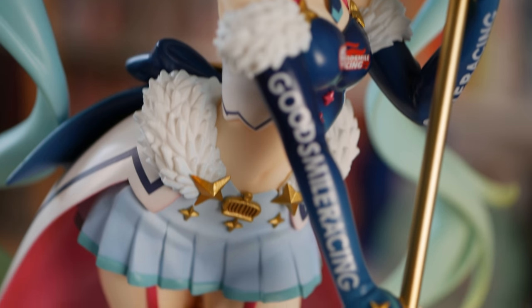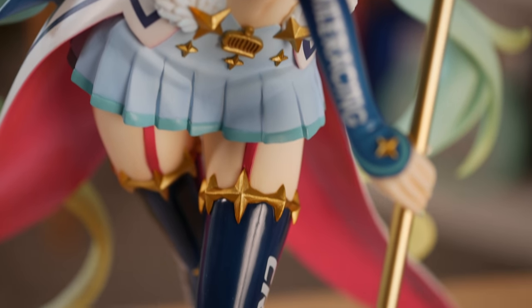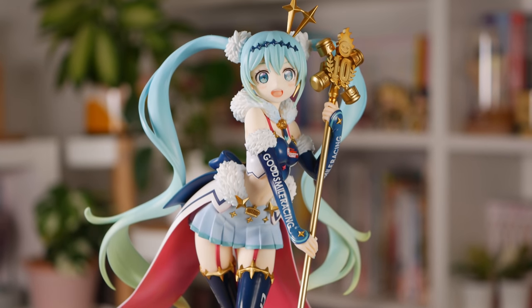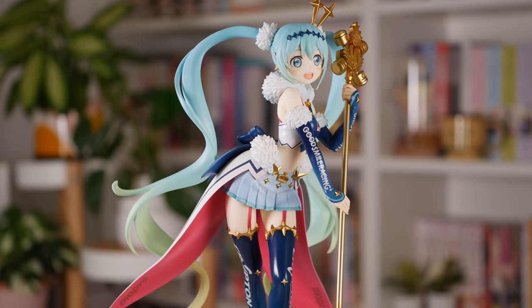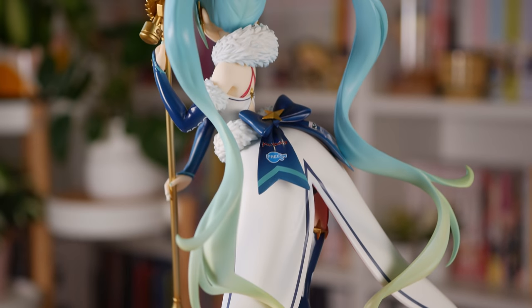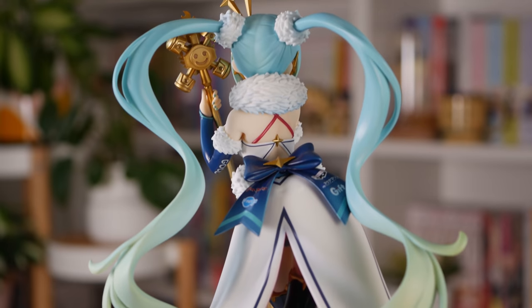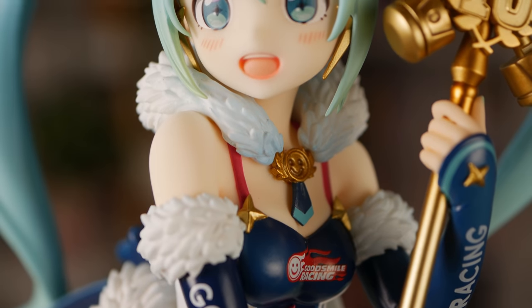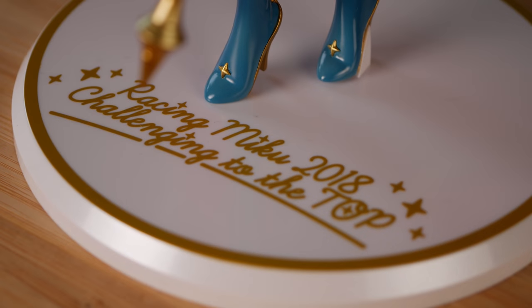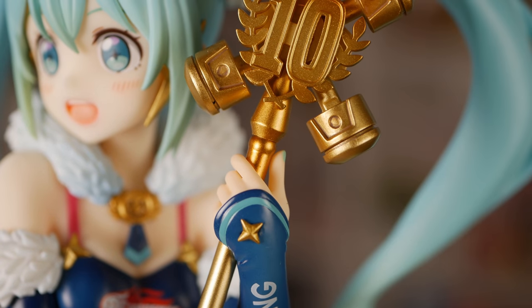I have unboxed her, and let me tell you, this figure is just plain good. It's quite a simple figure — it's just the Racing Miku standing on a base — but it's just done so well. Racing Miku 2018 is by far my favorite racing Miku design, and I love everything about this outfit, and I think this figure really nails all of the details of the outfit. I also really love her adorable pose. The other stunning thing about this figure is her hair — they absolutely nailed the hair gradient from that blue down to that green — and I love her adorable smiling expression as well. The only downside for me is that the base is a little boring, but apart from that, I think this is a great pickup.